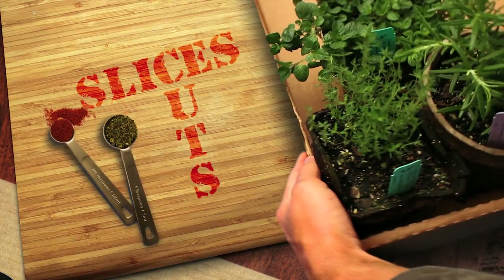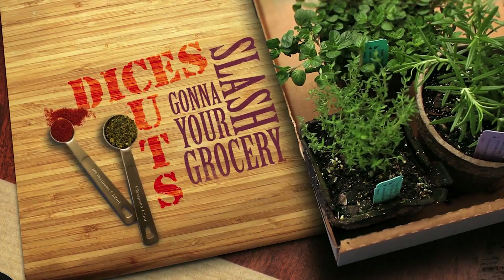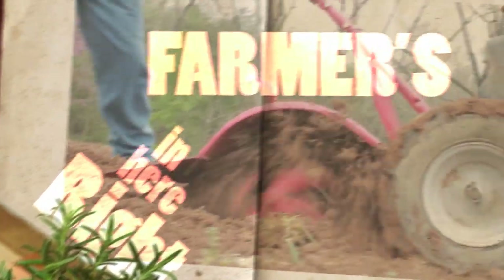Spices, slices, cuts and dices — gonna slash your grocery prices right here in farmer's kitchen.